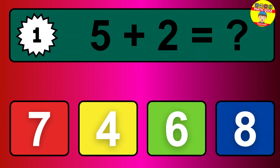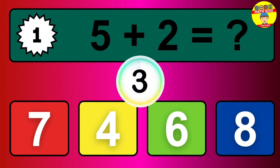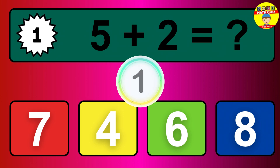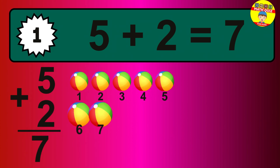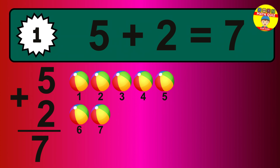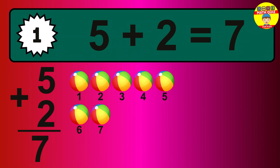Question 1. 5 plus 2 equals what? So the answer is 5 plus 2 is 7. Let's count it. 1, 2, 3, 4, 5, 6, 7.